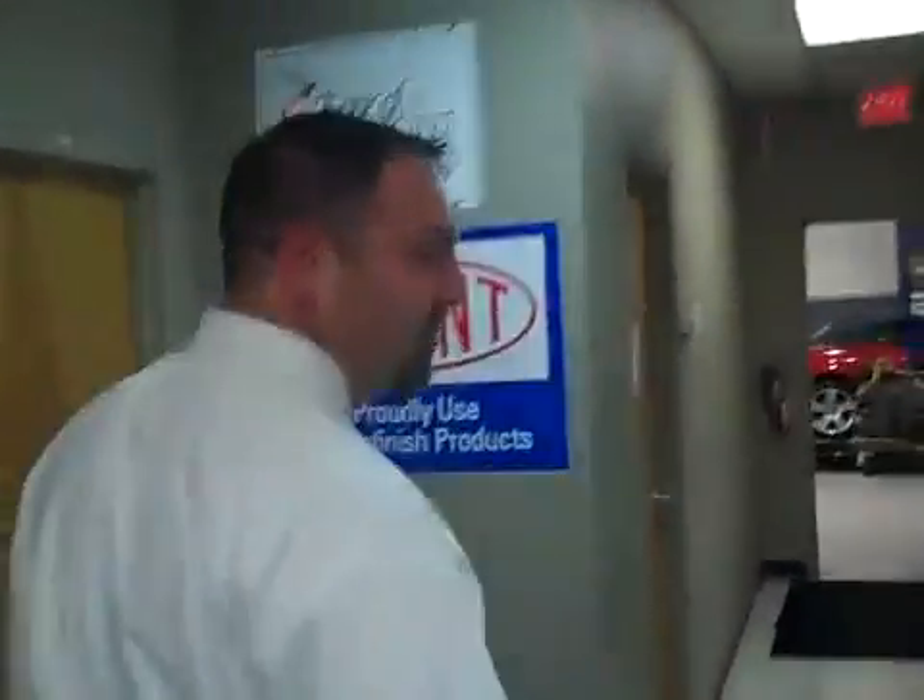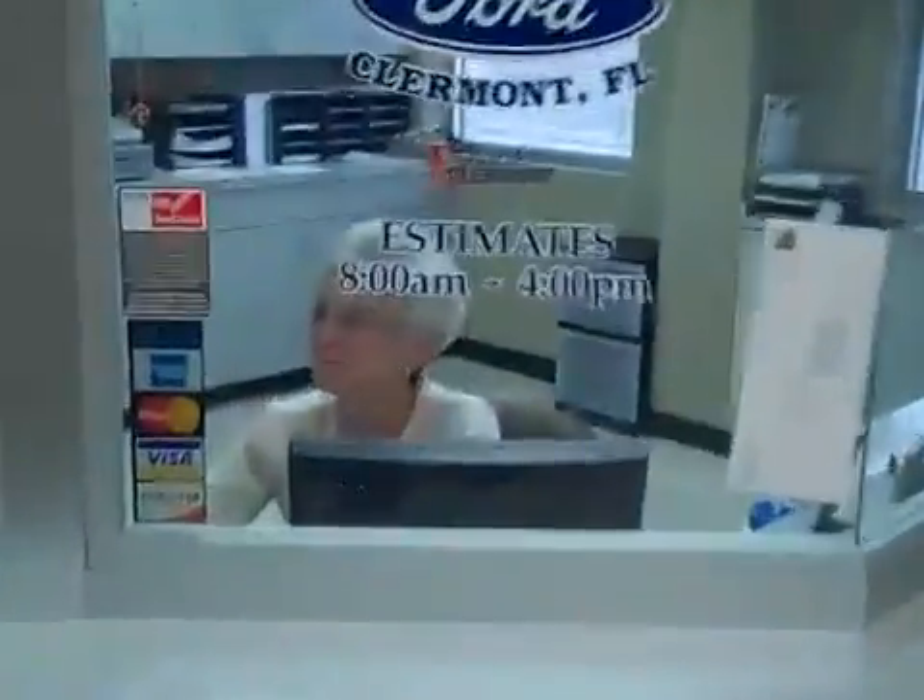This is James Bylon. James is the manager of the body shop here at Ford of Claremont. This is our receptionist area. When you come in to get an estimate, this is where you'd be. We'll go ahead and photograph the vehicle and write the estimate. Come on back here to the shop.